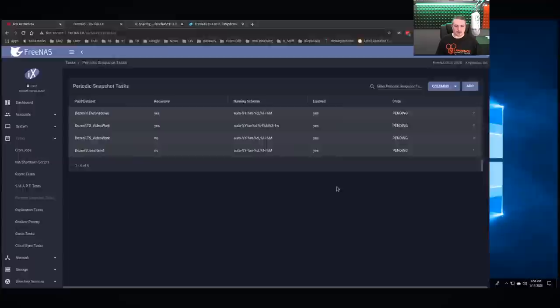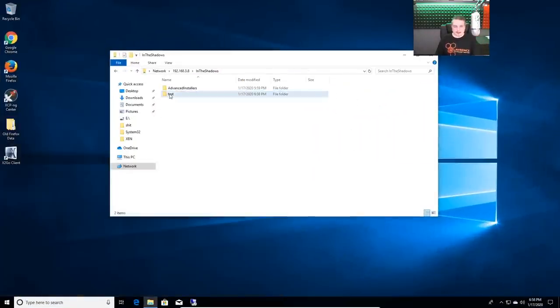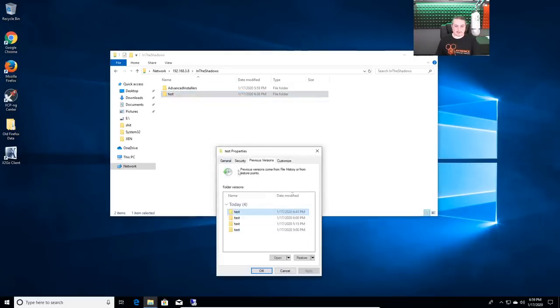Let's talk about what that looks like in Windows. We have this test share called 'In the Shadows,' and we're going to click on 'Restore Previous Versions.' We have versions at 6:45 because I messed with the data and moved some files around at 5:15 and 5:00, prepping for this video. We can see only the changes — there's not one for 5:30 because the data wasn't different, and not one between 6:00 and 6:45, because again the data wasn't different.